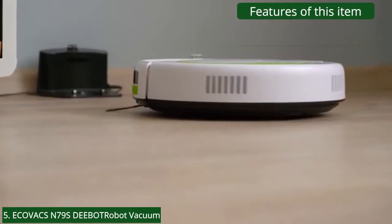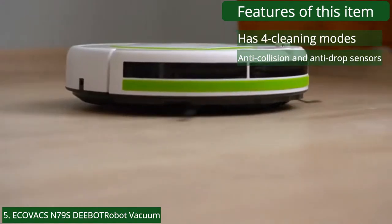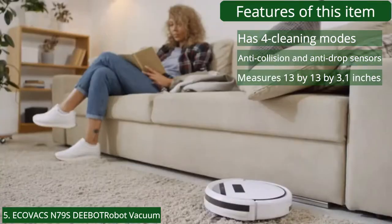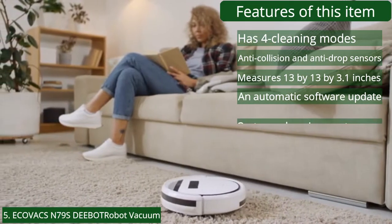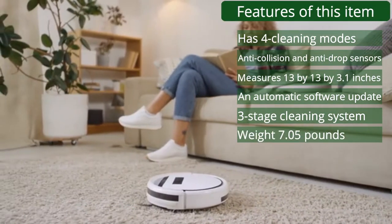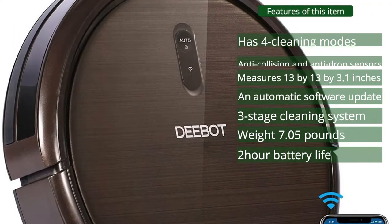Features: 4 cleaning modes, anti-collision and anti-drop sensors, measures 13 by 13 by 3.1 inches, automatic software updates, 3-stage cleaning system, weight 7.05 pounds, 2-hour battery life, and max mode suction.